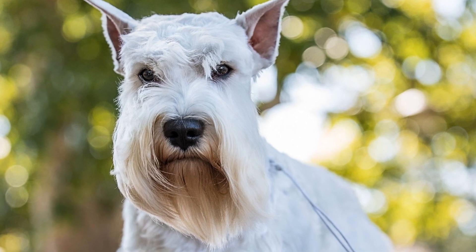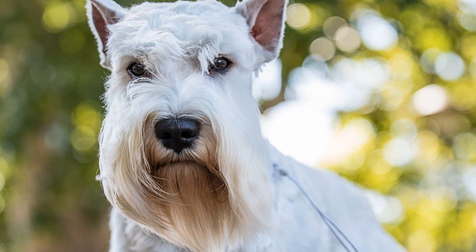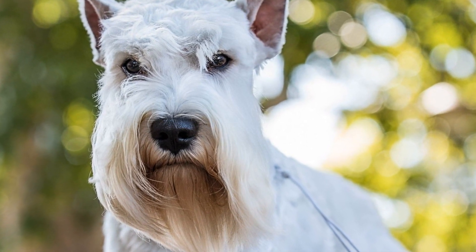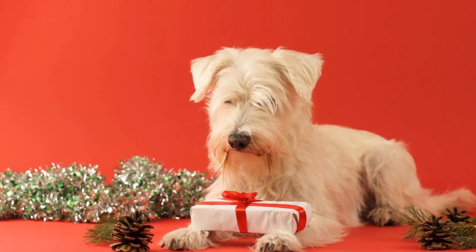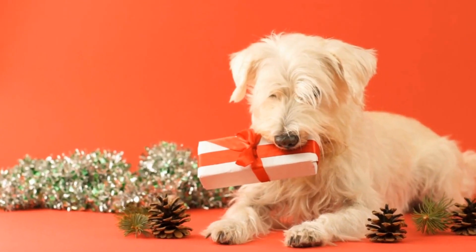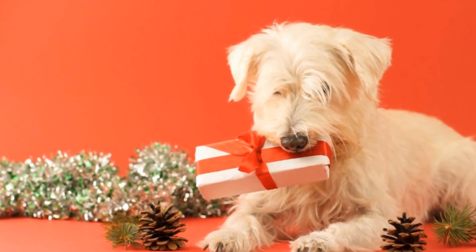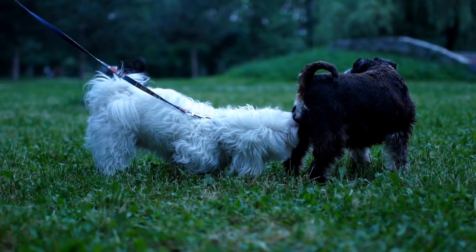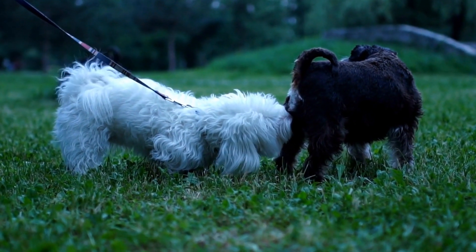Adaptability: versatile and easygoing. Miniature Schnauzers are known for their adaptability and are generally quite easygoing. They are known to adjust well to different living situations, including apartments. These dogs are typically low maintenance and can adapt to the limited space and schedule of apartment living. That being said, they still require attention, love, and regular exercise to keep them happy and healthy.